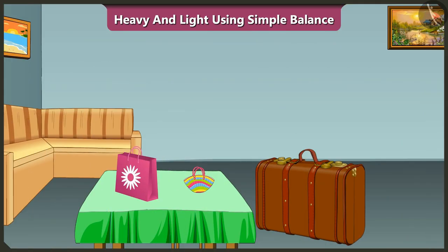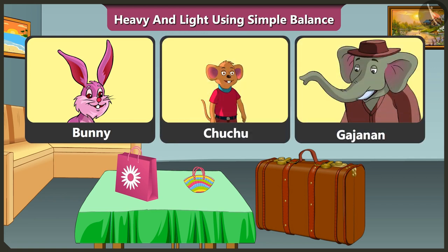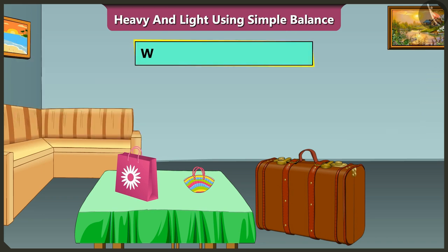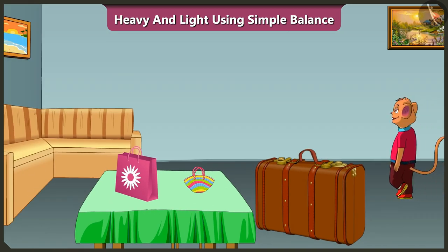Friends, Bunny and Chuchu are going on a trip with Gajanan. Look, this is their luggage. Can you tell me which among these bags can Chuchu lift? Yes, Chuchu can lift the smallest and lightest bag.